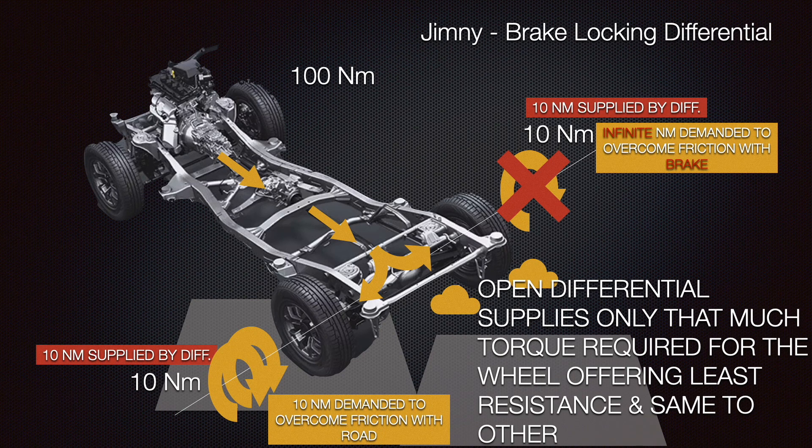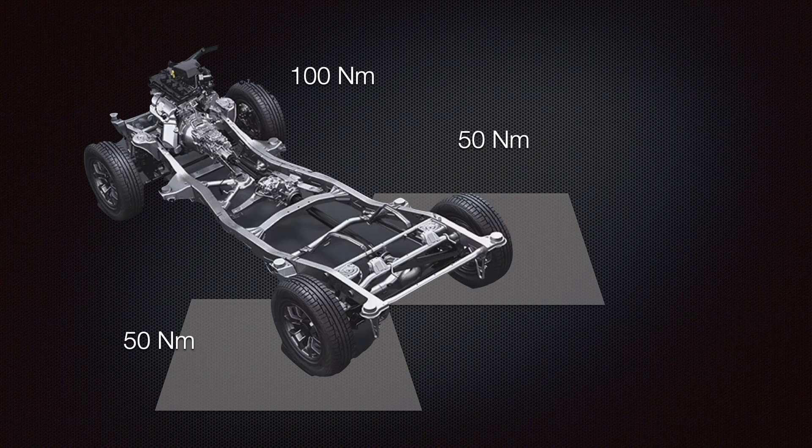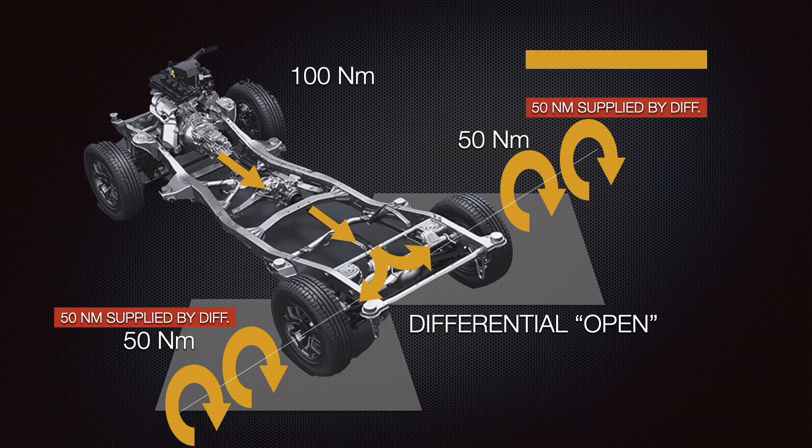So the left wheel on the road overcomes friction, moves ahead, and the vehicle is not stuck anymore. Eventually, the vehicle will automatically release the brake on the right wheel, and since both wheels have equal resistance after that, they can absorb more torque. The differential will supply the full 100 Nm as 50-50 equal to both wheels, helping them move ahead with speed. Notice that in the open differential, the torque distribution is always equal. We merely fooled the lazy differential to choose the wheel that can gain traction.